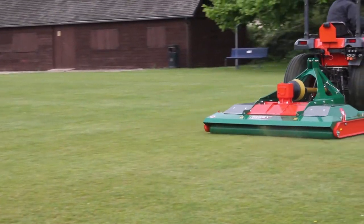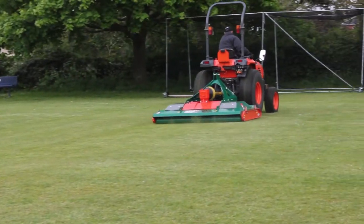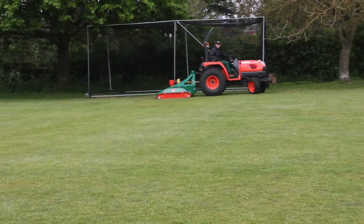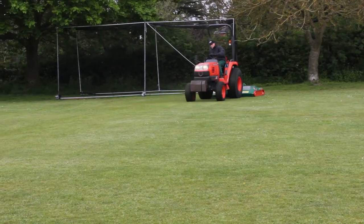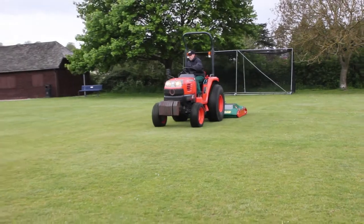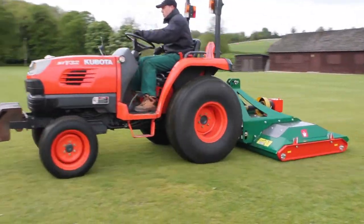The cylinder mower will always have its place on the golf course fairways, greens and cricket squares, but for most sports and amenity turf areas the future of mowing lies in the professional roller mower, as the initial purchase price and the ongoing maintenance costs are only a fraction compared to that of a cylinder mower.